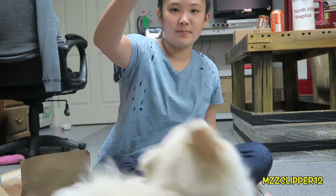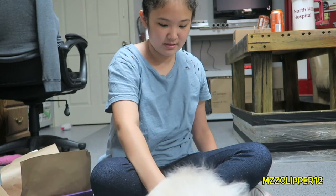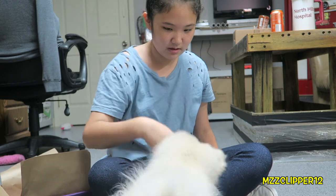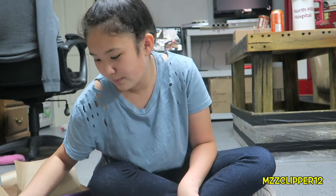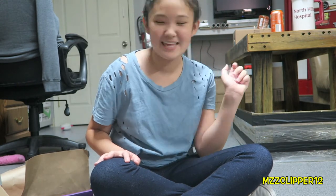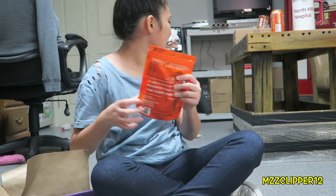Come here, come here — sit, lay down, sit, roll over — good boy! So he does know how to do those, he's amazing. Okay, next thing is the sweet potato chews, which I'm gonna have him try.